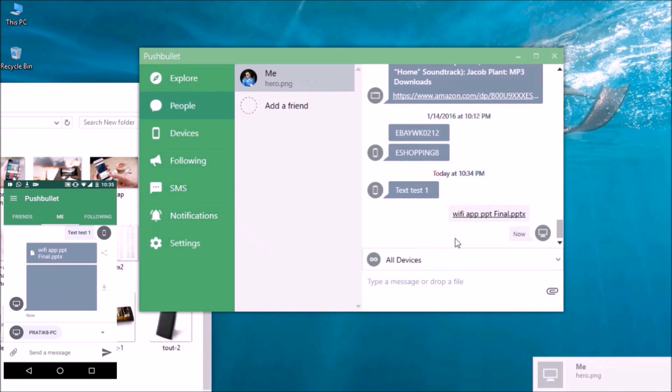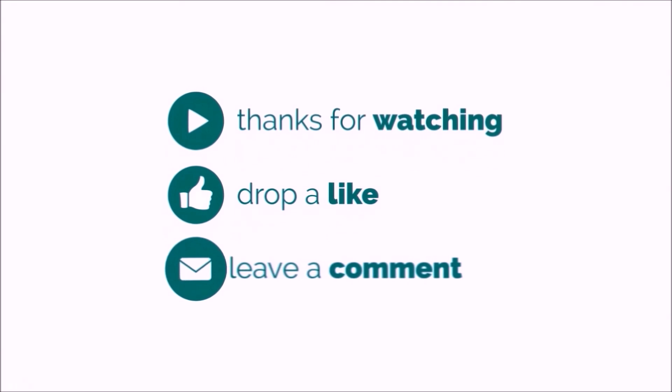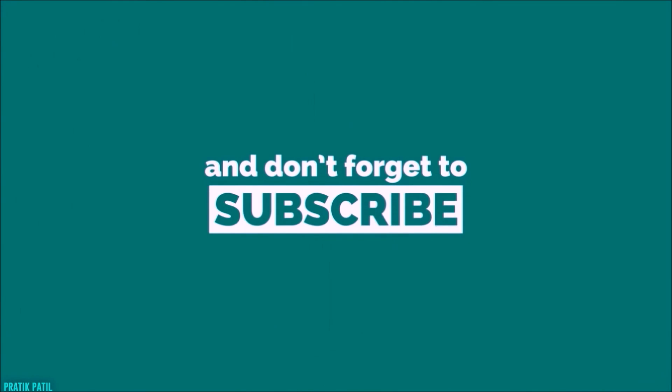So that wraps up this video. Make sure you hit that thumbs up button, let me know your thoughts in the comments below, and I'll see you in the next one.